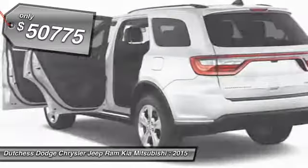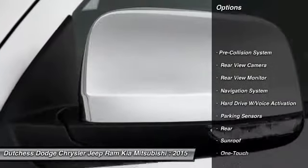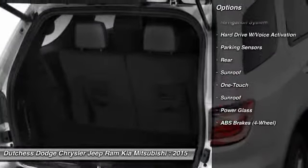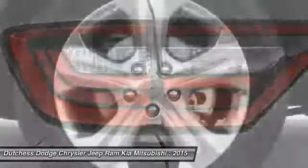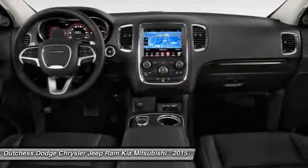Here are some of this vehicle's great options: stability control, remote engine start, traction control, third row seat, navigation system, HomeLink garage door opener, power steering, anti-theft security system, cruise control, and floor mats.